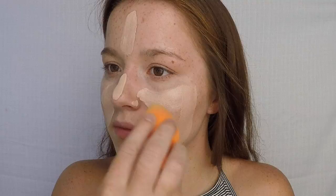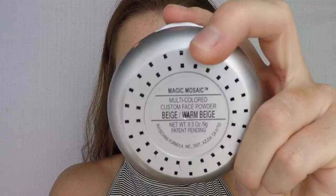My favorite concealer is my Clean Oil Control Anti-Shine in shade 530 by CoverGirl. This concealer is long-lasting and will continue to look perfect even by the end of the night. I love to blend it in with my wet Beauty Blender to get a smooth and natural look.